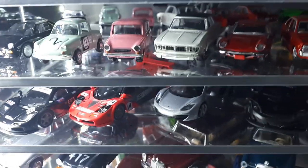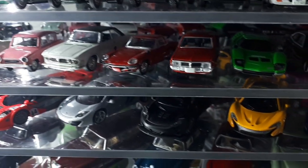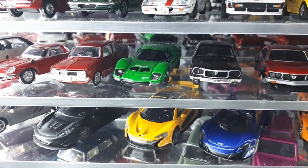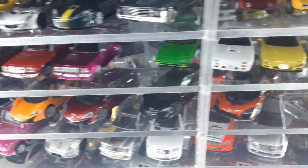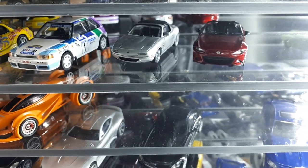Next we have some Mazdas — Konami, Yoshima, TLV. This green car is an RX500, an interesting concept car Mazda did. There's a Yoshima Grachan car, some RX7s from various brands including Kyosho, TLV, and Yoshima. There's a Mazda 323 rally car by CMs and a Miata by Konami.